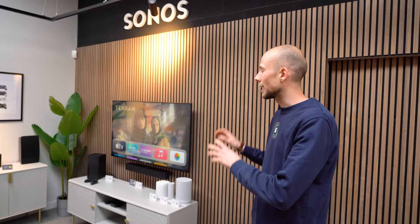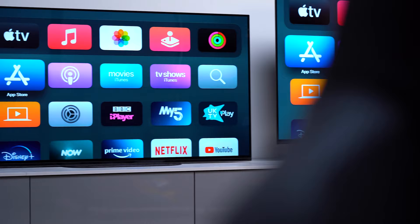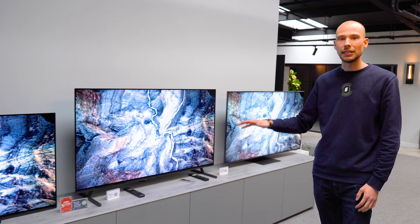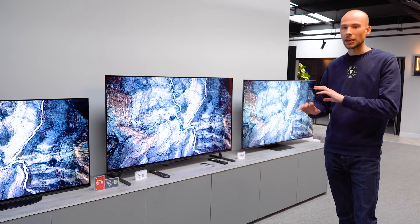And then here we have the TV zone. We've got a few of our favourite TVs, all powered by the same input, so we can just plug the same thing into all the TVs — it's really easy to see where the differences lie between each model. These models will always change depending on what is popular at the time and what's the new technology.